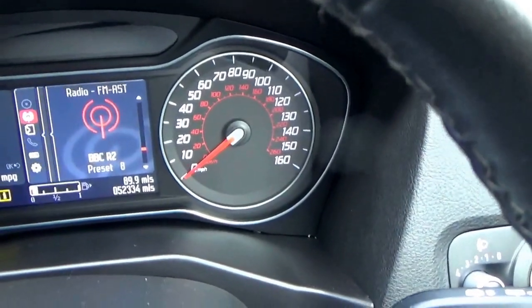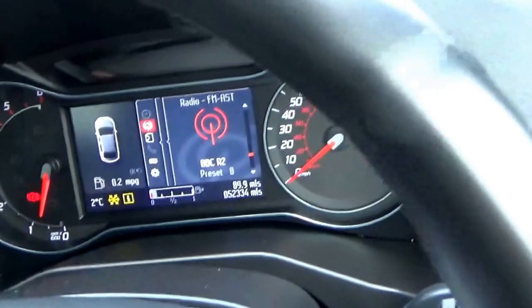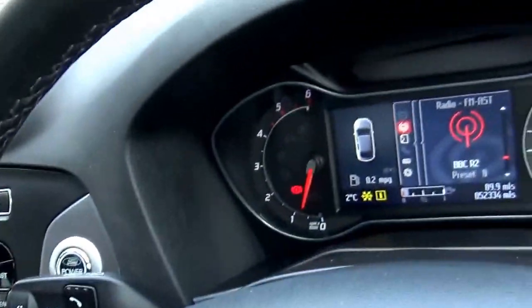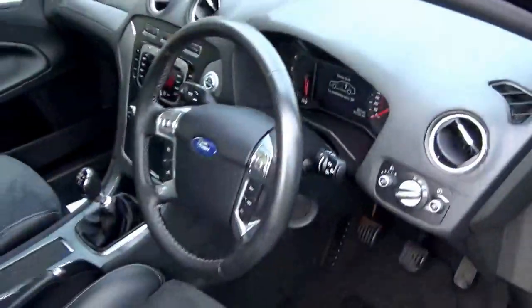Mileage of just 52,000 miles — great mileage. Cruise control, multi-function steering wheel, leather steering wheel — all very, very nice car. Two sets of keys. Full HPI checked and clear.